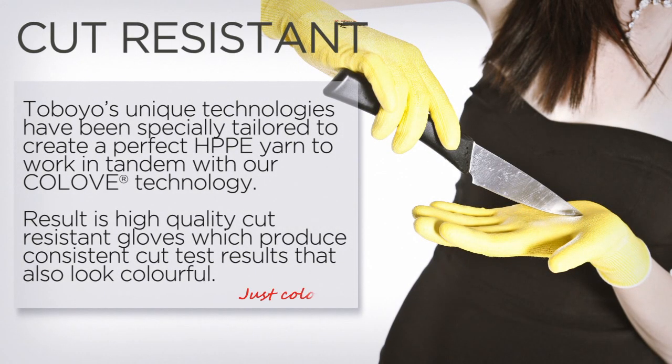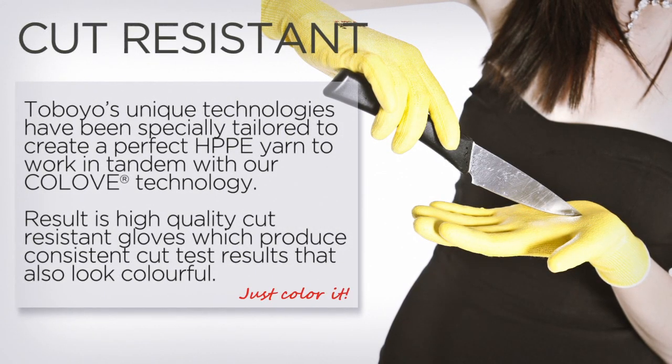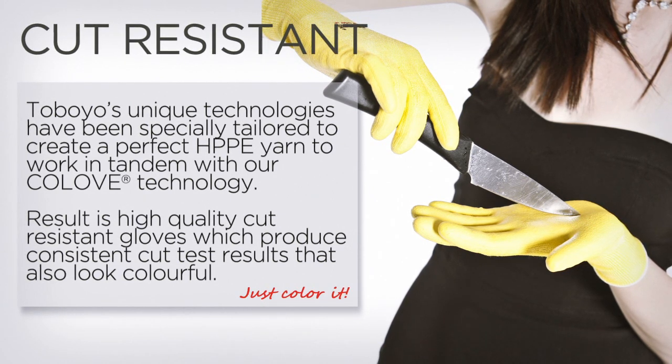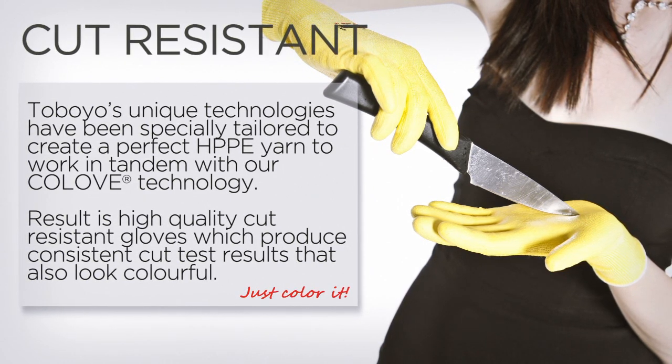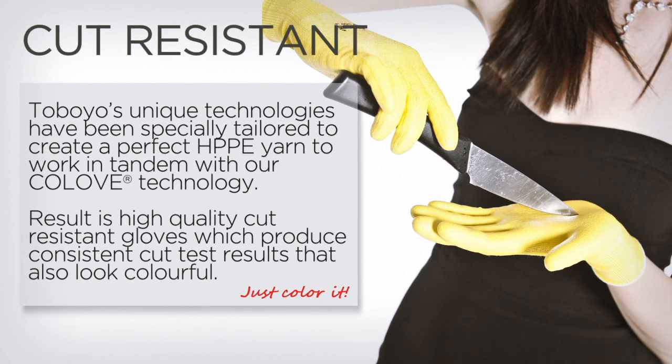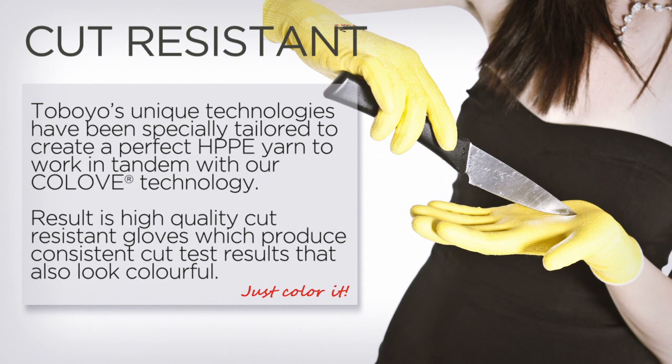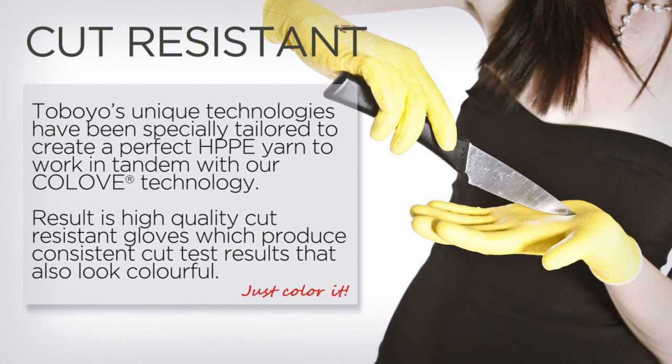Toyobo's unique technologies have been specially tailored to create a perfect HPPE yarn to work in tandem with our Colove Technology. The result is high-quality, cut-resistant gloves, which produce consistent cut-test results that also look colourful.